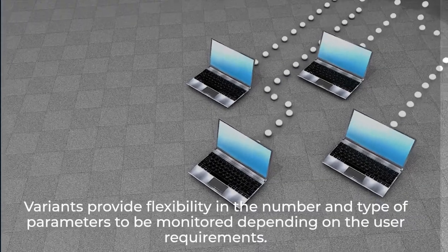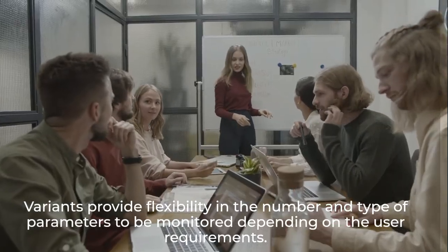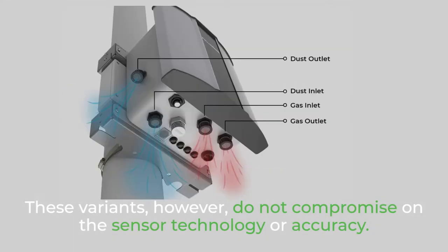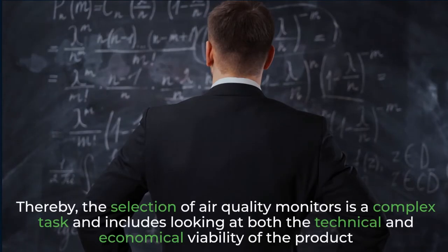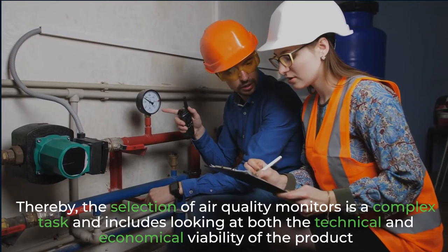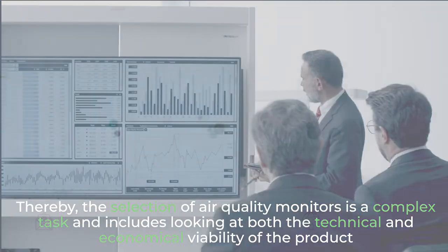Variants provide flexibility in the number and type of parameters to be monitored depending on the user requirements. These variants, however, do not compromise on the sensor technology or accuracy. Thereby, the selection of air quality monitors is a complex task and includes looking at both the technical and economical viability of the product.